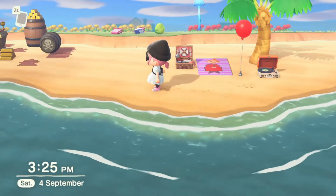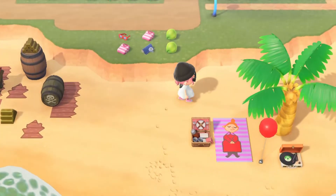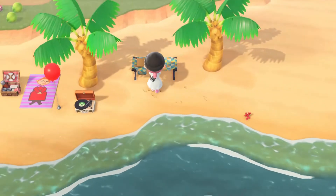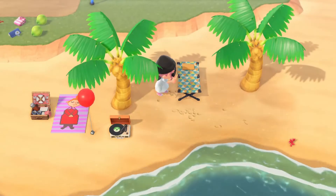I kind of want to move away from the pirate area so I don't take away attention from this. I feel like this camping cot kind of looks like a beach chair so I'm gonna place it there with like a ball next to it.